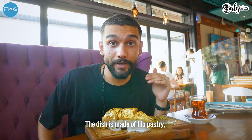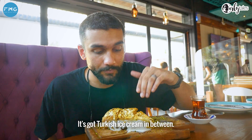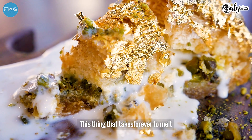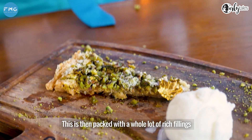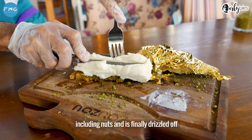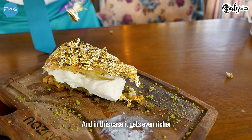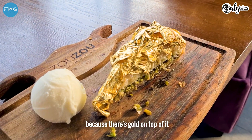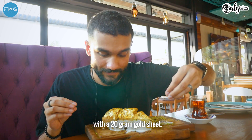This dish is made of filo pastry, nuts, and sweet syrup. It's got Turkish ice cream in between — this little thing that takes forever to melt. The filo pastry is stretched until it becomes thin and transparent, then it's packed with a whole lot of rich fillings, including nuts, and finely drizzled off with sugar syrup or honey. And in this case, it gets even richer because there's gold on top of it. This baklava has been given a final makeover with a 20 gram gold sheet. Because Dubai.